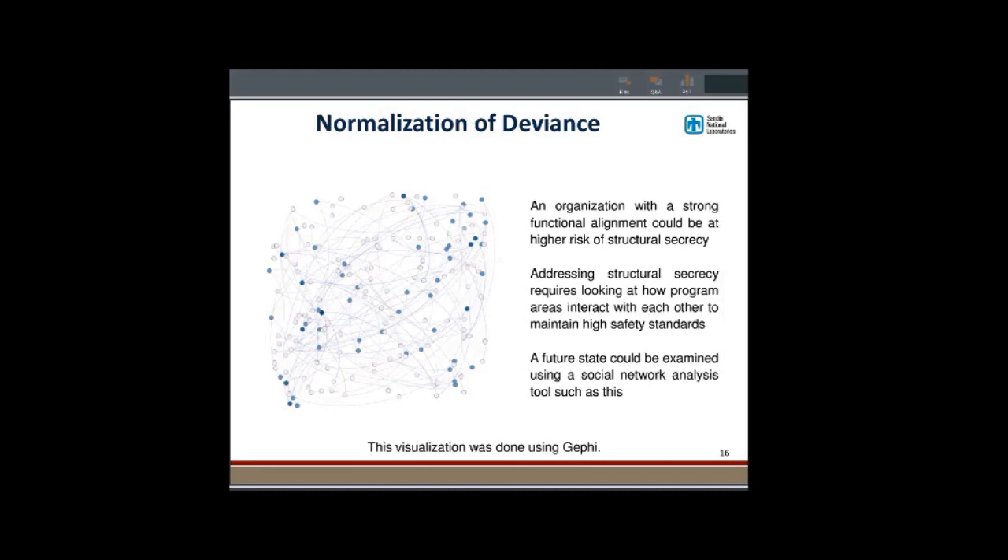Each dot in the social network diagram represents a program, and how dark the dot is represents how many IT tools are connected to it. The connecting lines show how they're set up within an org — programs in the same org are connected. There are other ways this could be applied, and I think social network analysis is going to be a significant thing for MBSE.